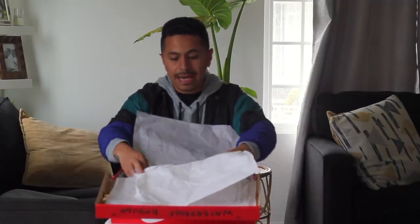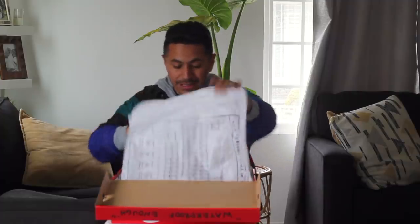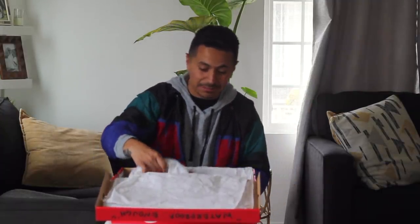Inside the box we have obviously the tissue paper, and then we get to the shoes. There is a nice quote that I'm looking at right here that is kind of cool: 'Theories are patterns without value. What counts is action.' Pretty dope. Tom Sachs went all out with his writing on this box.